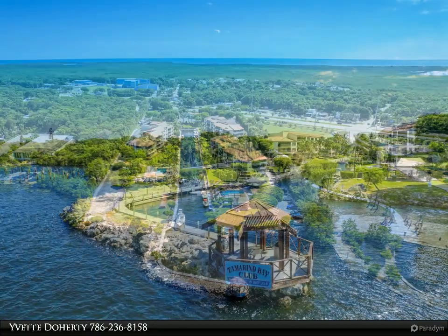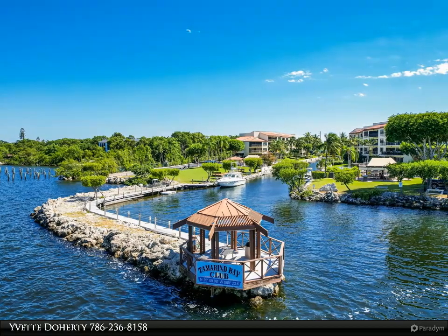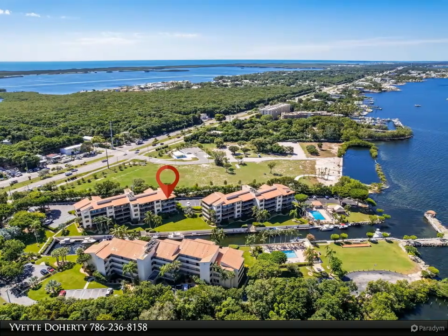The mid-Key Largo location on the bay means it is easily commutable to Miami and the South Florida corridor. Close, and yet a tropical world away, this location affords fast bay and ocean access via the Adams Cut Waterway.